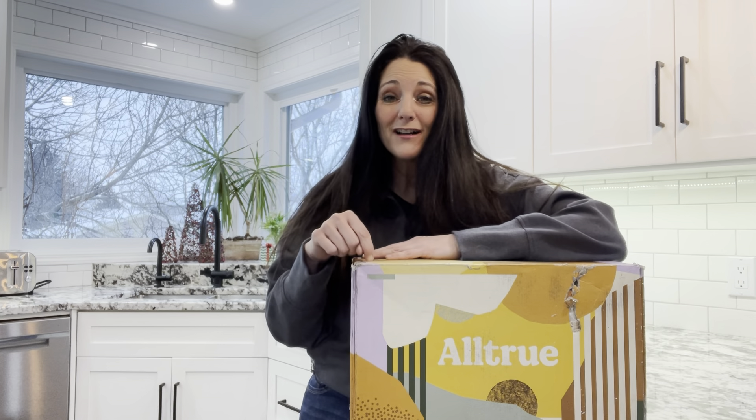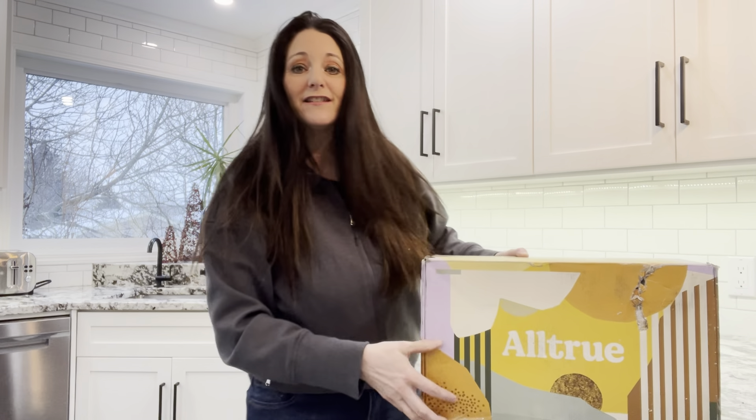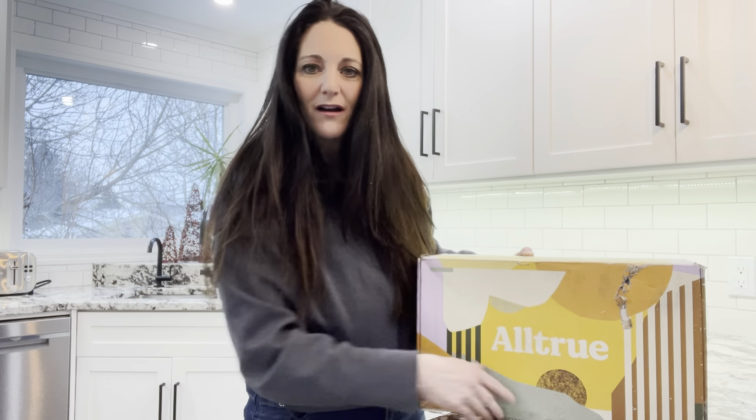Thank you for coming back to Polka Dot Mailbox, and if you're new, welcome! Today I'm unboxing the All True box, which is formerly known as Cause Box. You can see my box was a little beat up.